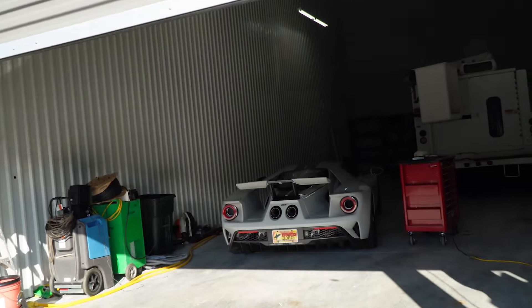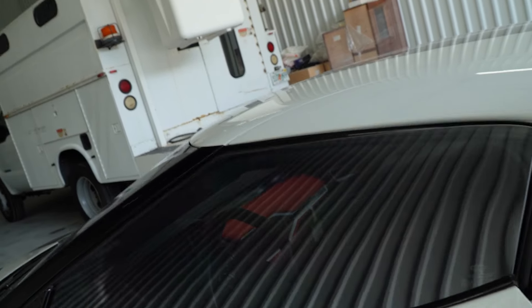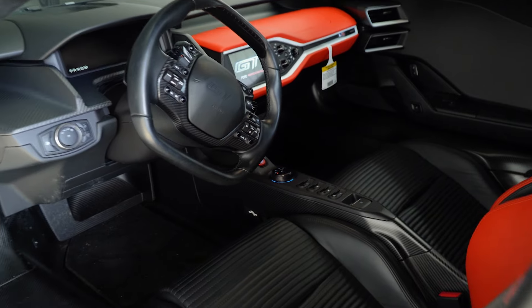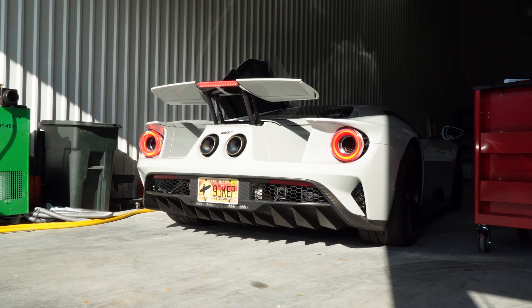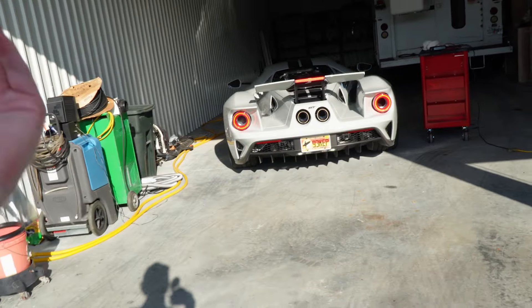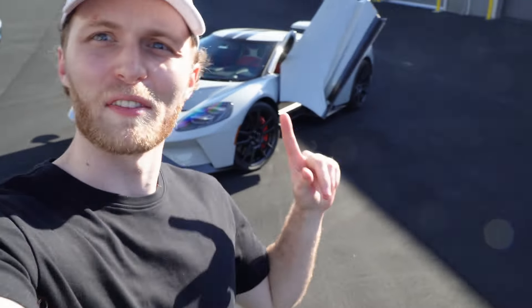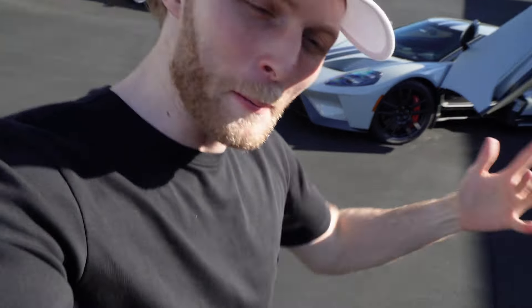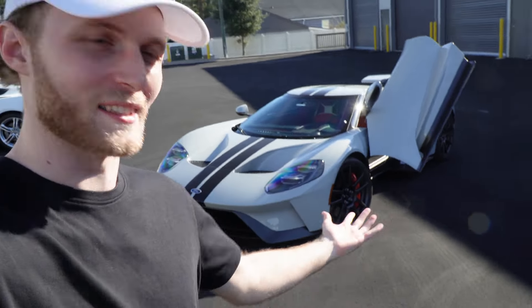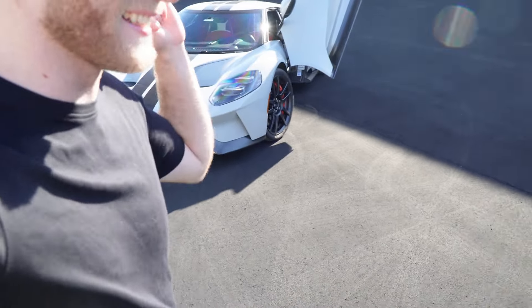And what do we have waiting for us here but a Ford GT. We are going to be photographing this for an auction. Oh my goodness, just look at that. So we've got the Ford GT next to the C7 Corvette. A lot of people complained about the GT saying, why didn't they put a V8 into it? It's got a twin-turbo V6, still like 600 horsepower. The Corvette has the V8, but in all honesty, I would rather have the GT. It's such a crazy, crazy car in person.